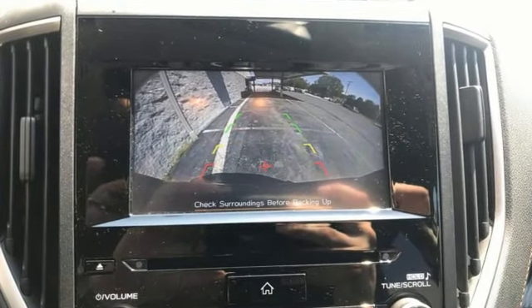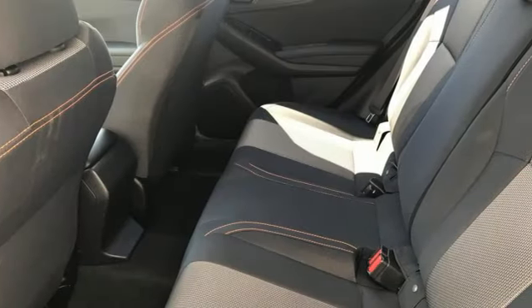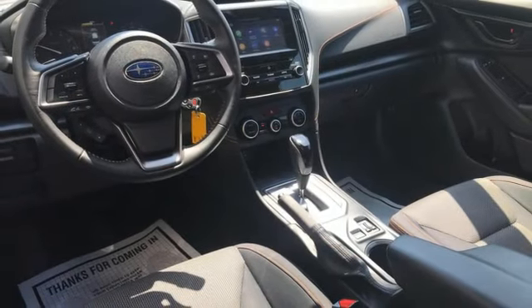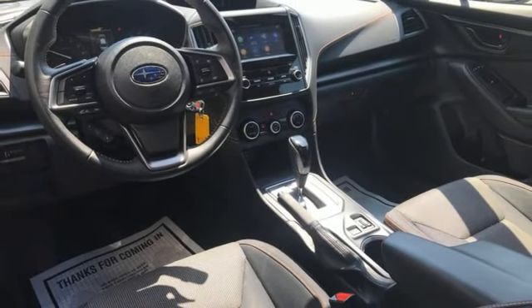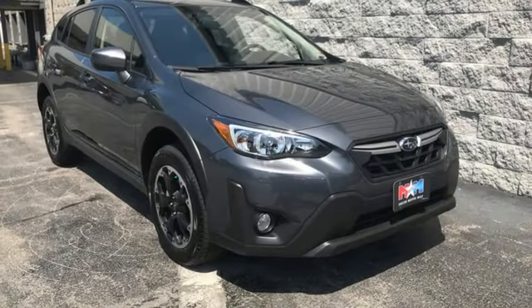H4 engine, front heated bucket seats, streaming audio, manual tilting steering column, wireless phone connectivity, external memory control, aluminum wheels, selective service internet access, and continuously variable automatic transmission.